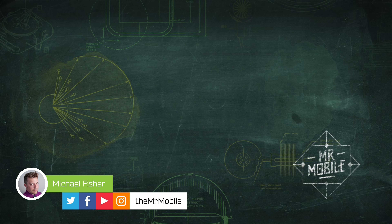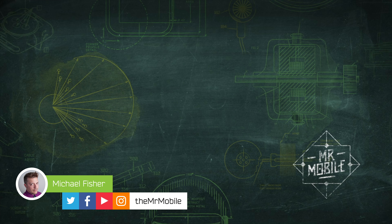Let me know what you think about the Key Two, friends. Sound off in the comments and follow me on Instagram at TheMrMobile so you can be the first to see some of the insufferable BlackBerry hipster photos I take once I get my review device. Until next time, thanks for watching, and stay mobile, my friends.